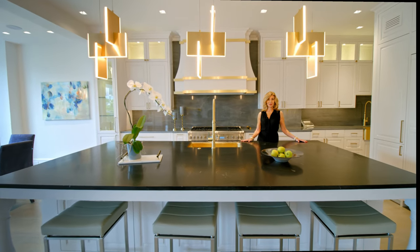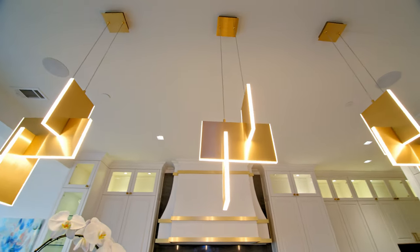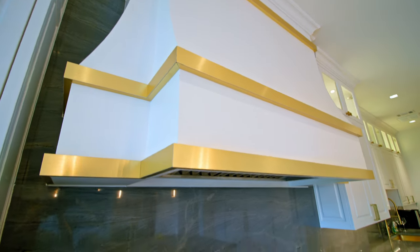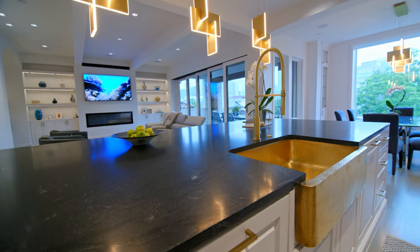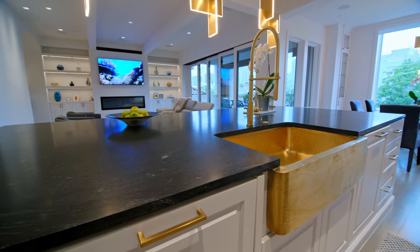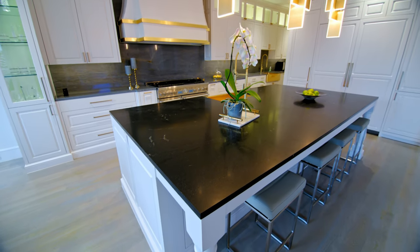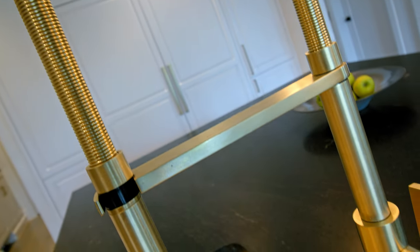Now this is what I call a statement kitchen. Everything was custom designed by my client. I love how the touches of gold complement the overall design. The contrast of the white cabinetry and black leather quartz countertops gives off an ultra sleek design. The grain in the quartz adds a subtle fluid movement, and the sleek metallic finishes simply complete the look.